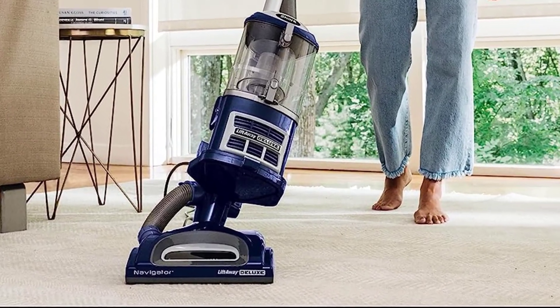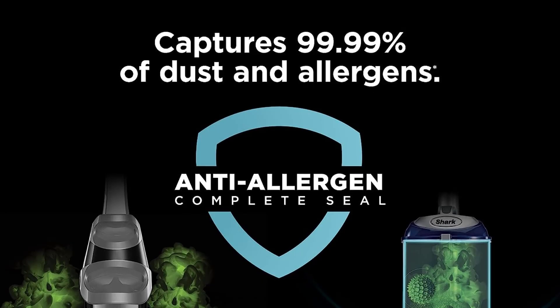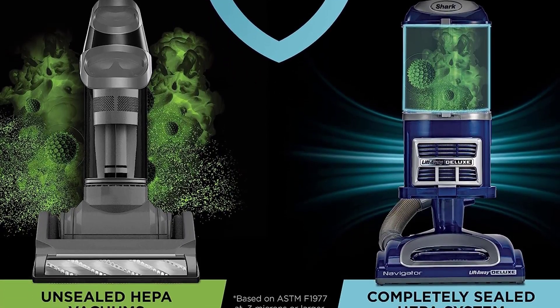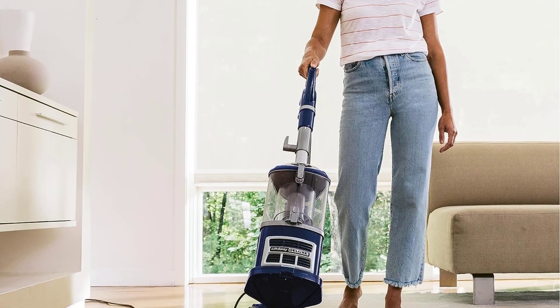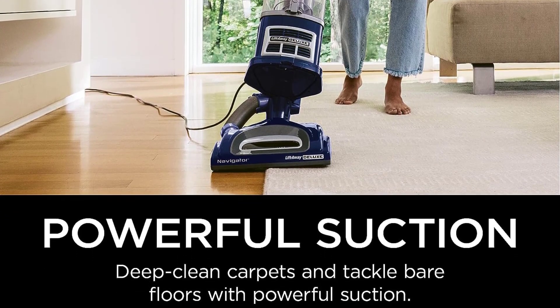Overall, there's not much we would change about this upright vacuum. If you prefer upright vacuums for their tried-and-true design and powerful suction capabilities but you don't want to splurge on a pricey model, the Shark NV360 Navigator Lift-Away Deluxe Upright Vacuum is our top recommendation.